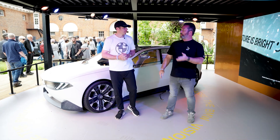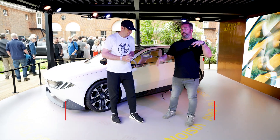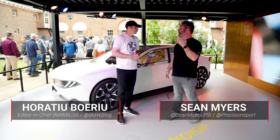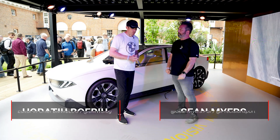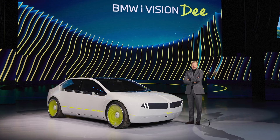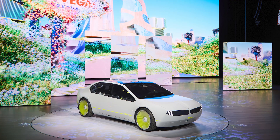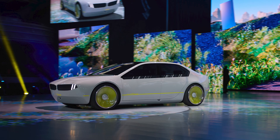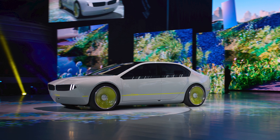We're here at Goodwood Festival of Speed. I'm here with Horacio from BMW Blog. We're in the future of BMW with the Vision Neue Classe. When was the first time you were actually able to see this? It was a progression — I saw the first iteration called the Vision D, and then that evolved into the Vision Neue Classe. That was CES 2023 for the first time, and this one in September last year.